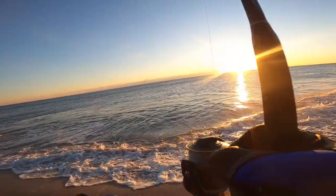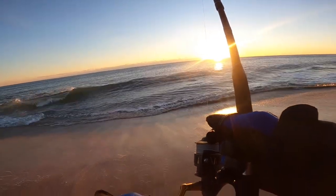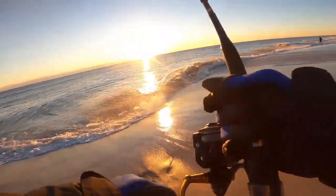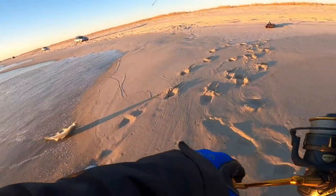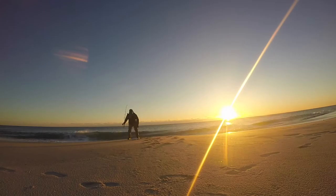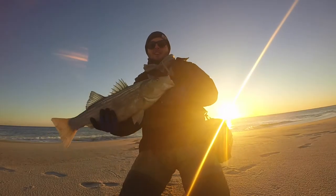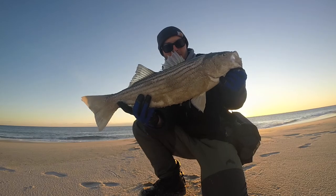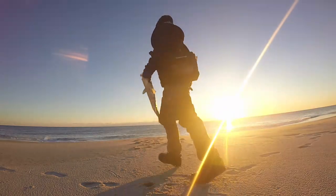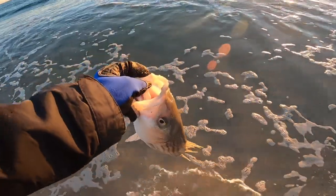That's another good fish. Just trying to keep the pressure on him — big wave, bring him in with the wave. They're getting bigger now, that's a good fish. I'm just curious to see how long he is. Another good one, that's probably 25, 26 inches. Getting close now. Let's let him go, see you later man.